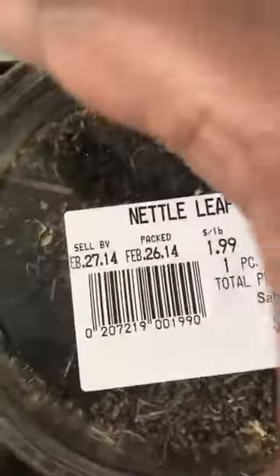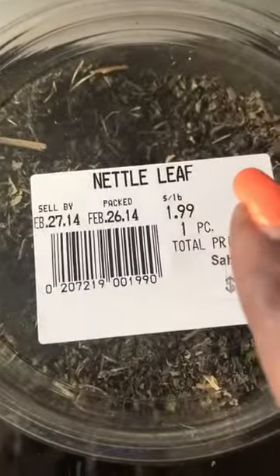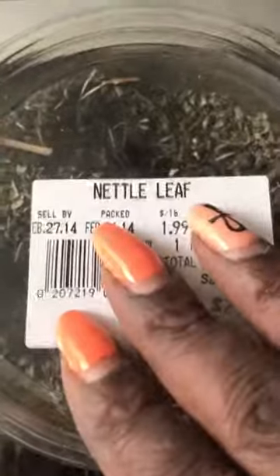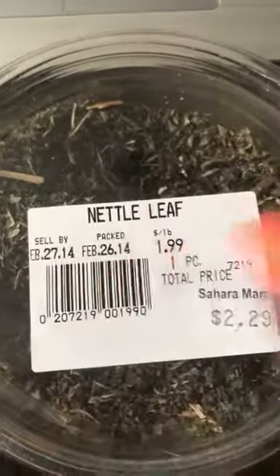This one is nettle. If you look it up, they would probably refer to it as stinging nettle, because as you pick the plant there are stingers there as a protection — just like we all have natural defense mechanisms. You can get it as nettle leaf, but you may find it under the name of stinging nettle.